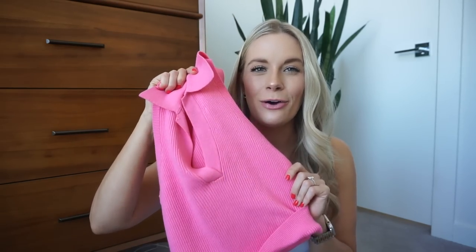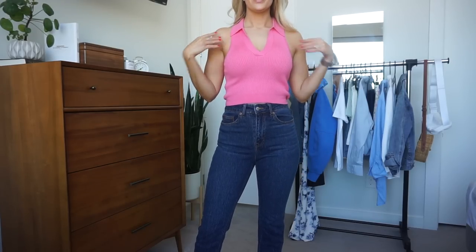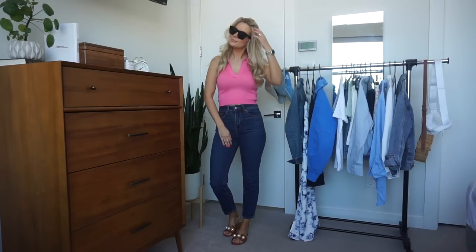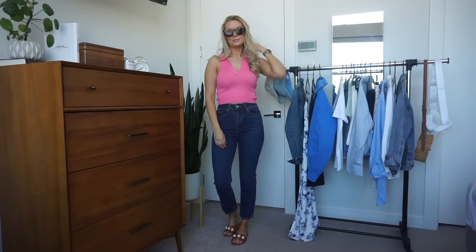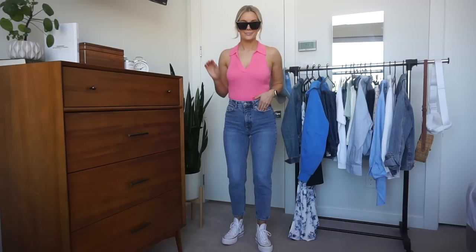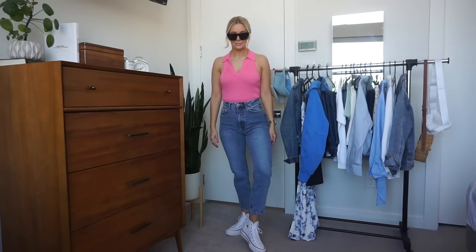Sticking with the pink theme, I grabbed this little pink polo tank top. It totally reminds me of the 90s. I love it — so preppy. It's a sweater, which is beautiful. It's a perfect spring transition piece. You can obviously dress it super casual — I would probably just wear it with jeans. It would look good with dark jeans or a medium wash jean, tucked in or left out. It's just so preppy. Love this.